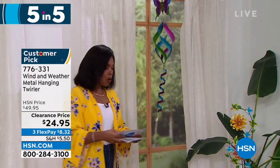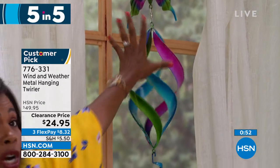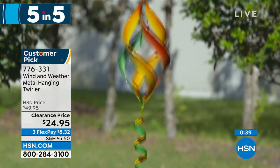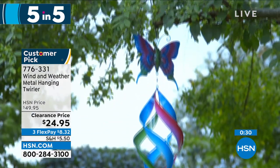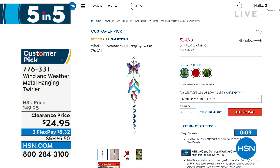Look at this spinner — it can only be Wind and Weather. This is the metal hanging and twirling spinner. You're seeing it in the butterfly, but we also have it with a beautiful hummingbird at the top or a cardinal. Isn't it mesmerizing when the wind blows? It's just stunning and really brings ambiance to your outdoors. It is 42 and a half inches from top to bottom — a nice long one — and it weighs less than a pound. On clearance, half price. Item number 776-331. Remember: butterfly — which is the most limited — or the hummingbird or the cardinal.